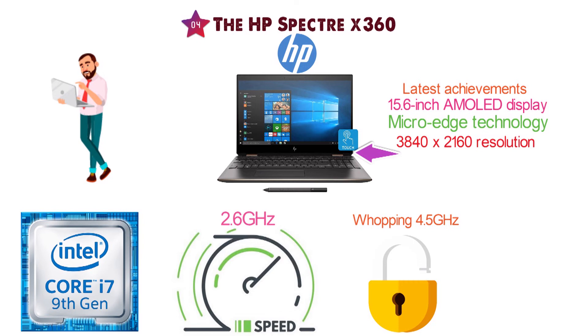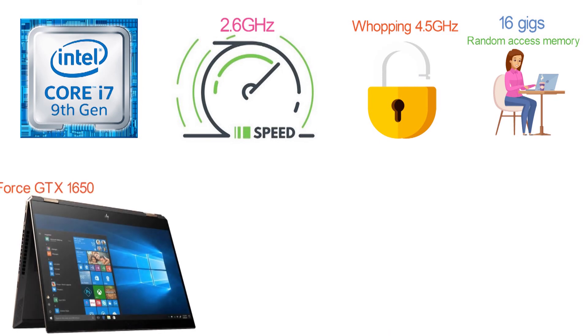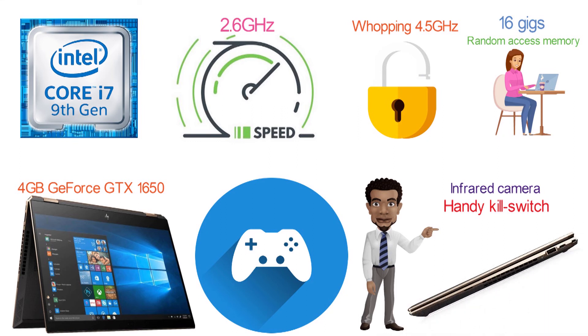With 16GB of onboard random access memory, there isn't much you won't be able to do. HP also has you covered graphically with the 4GB GeForce GTX 1650, which will handle most games you throw at it. You also get a built-in infrared camera with a handy kill switch, and connections for all types of USB, HDMI, and DisplayPort.